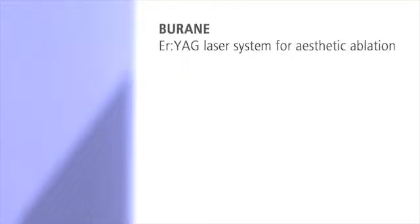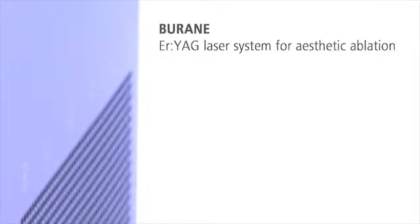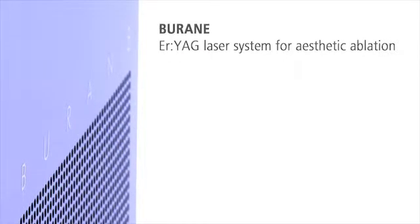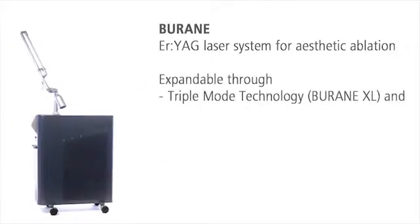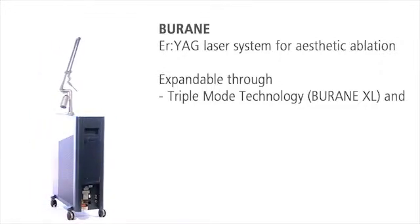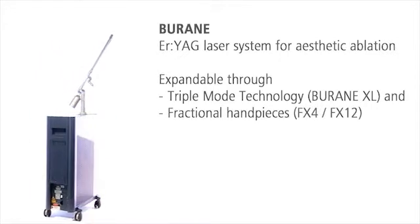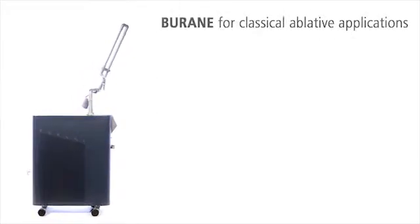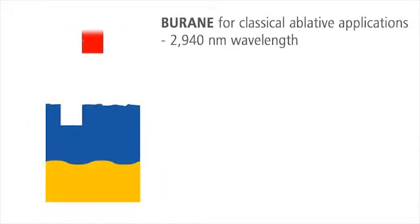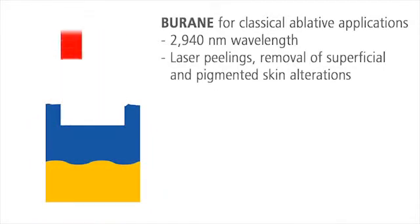Burain, the versatile Erbium YAG laser system for classical ablative treatment of scars, wrinkles, and benign skin changes, as well as for skin resurfacing. The extended version Burain XL offers the unique triple mode technology and an option for fractional treatments. The universal Erbium YAG laser system Burain is the ideal treatment solution for classical ablative applications.